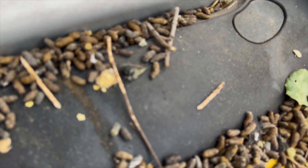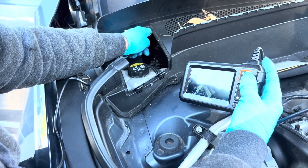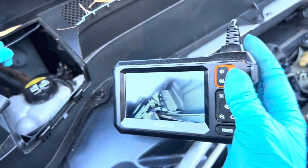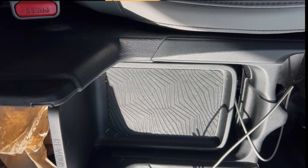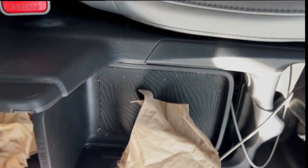There were droppings in the engine. We do a thorough rodent inspection to identify the problem areas. Once we locate the problem, we go in and remove it, disinfect the area, and do an odor elimination process.